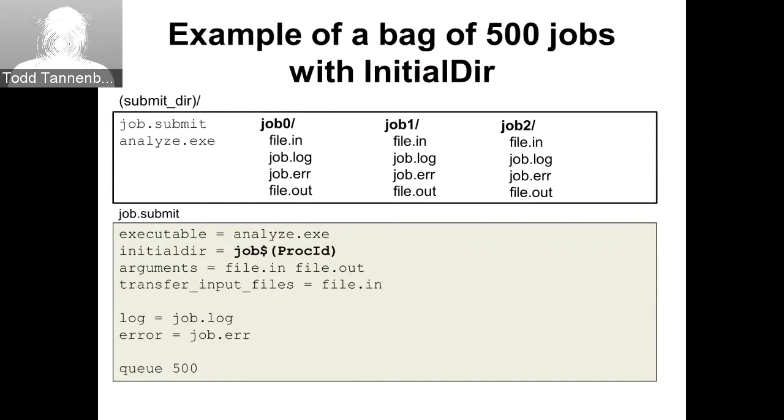Here's an example of submitting a bag of jobs, which is popular for a parameter space or Monte Carlo flow where you have the same executable and hundreds of different input data sets. In this example, I'm putting different input data sets in subdirectories called job 0 through job 500, and I can just do Q500 to submit all 500 runs at once. The initial working directory for each job is based on the PROC ID macro, which increments from 0 to 500 as the jobs run.